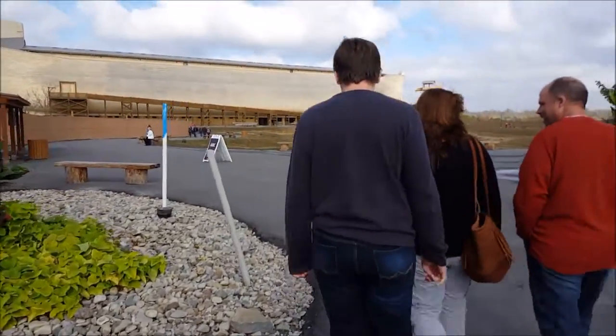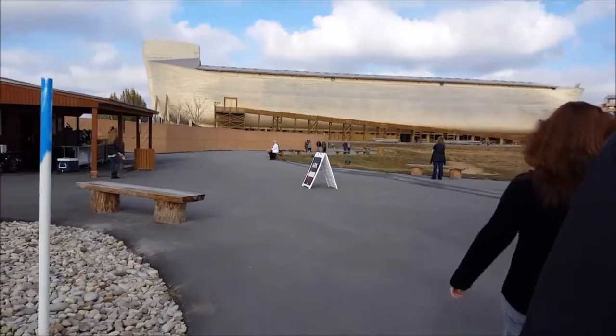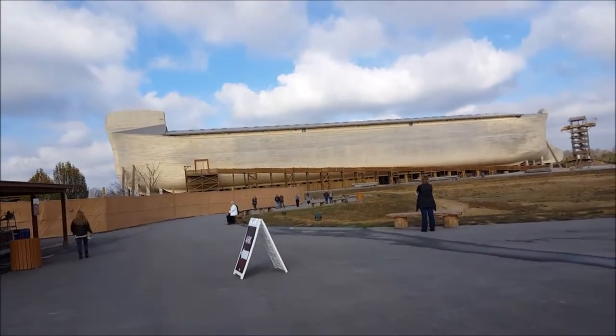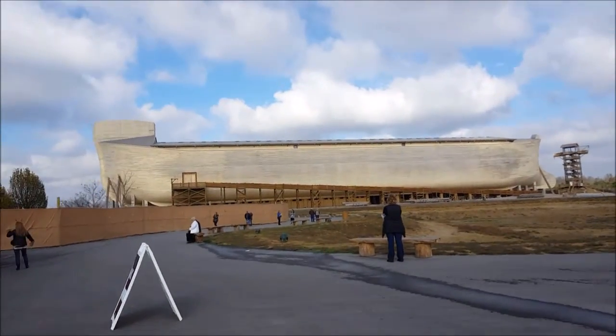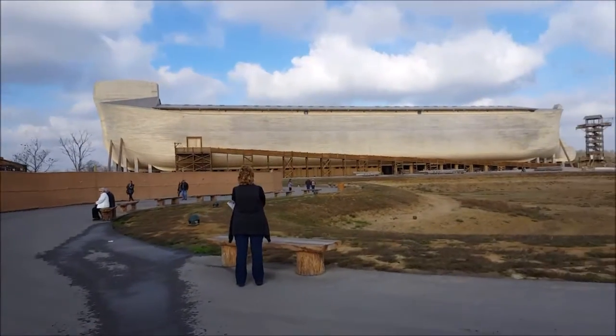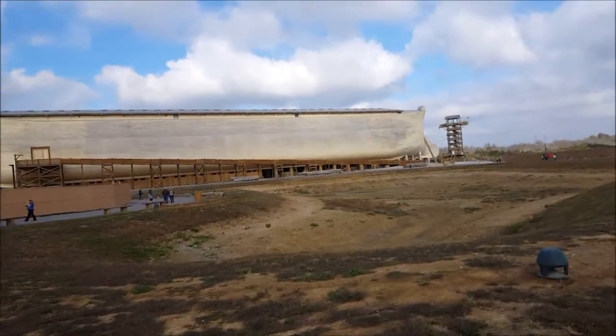Hello everyone and welcome to another episode of C&C Productions. Today we are at — first of all this is a vlog — but we are actually at an actual-size replica of Noah's Ark. It is huge. It is really huge and we're actually very far away from it and I can just barely get it all in the camera.